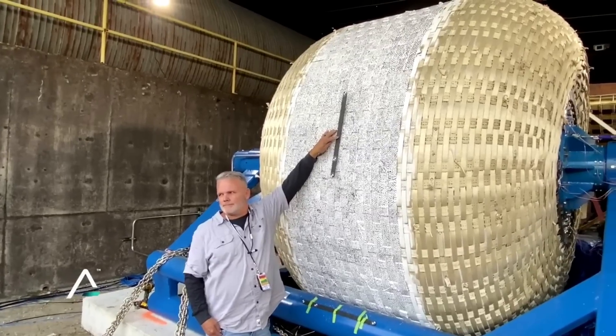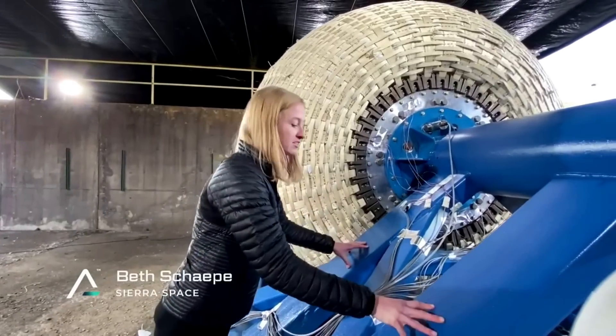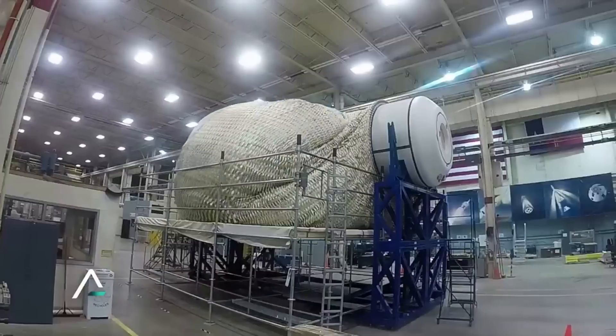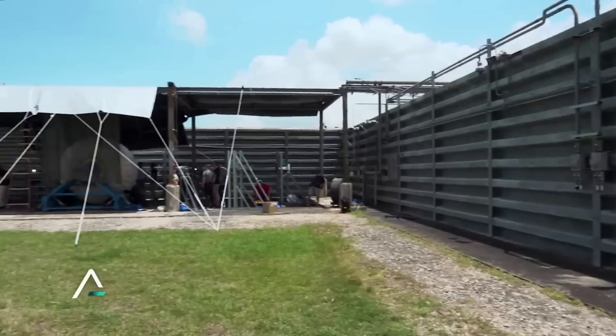Sierra Space's Life forms part of the company's in-space destinations technology portfolio. The inflatable module is a three-story commercial habitation and science platform designed for lower-earth orbit that will allow humans to live and work comfortably in space. Life is constructed of high-strength soft goods materials, which are sewn and woven fabrics, primarily Vectran, that become rigid structures when pressurized.